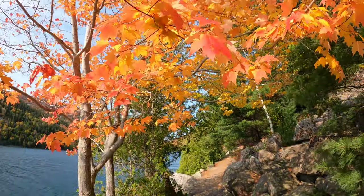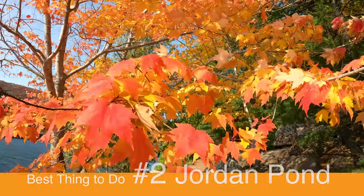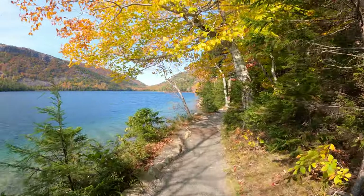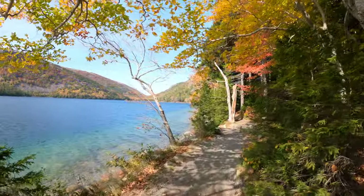Number two was Jordan Pond — a 3.4 mile loop around Jordan Pond. It was beautiful. There's so much peak fall color. Peak, and some more peak. Nice in the sun.